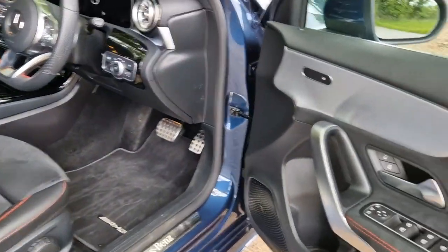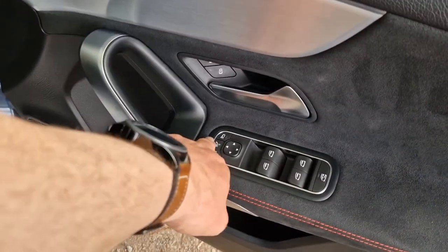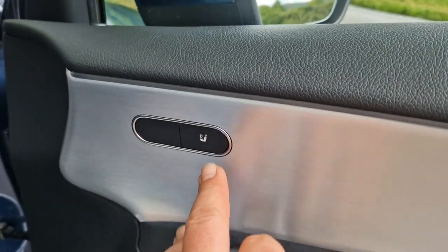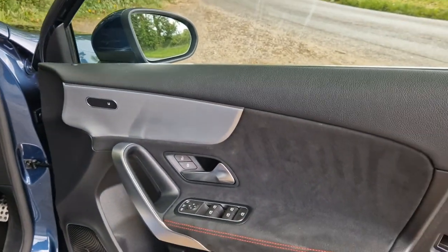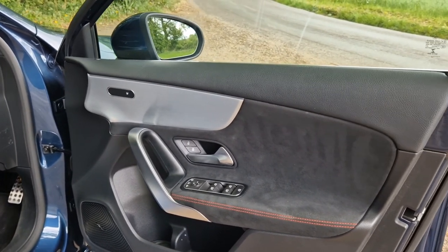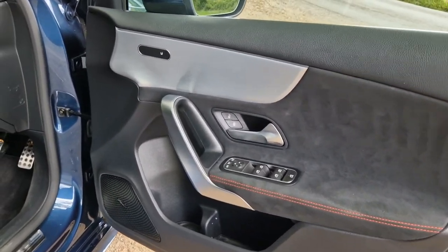On the inside, you've got buttons for your power fold mirror as well as electric windows throughout and everything like that. We've also got the control there for the heated seats — both driver and passenger have heated seats in the front. They're a three-stage system, placed over on the door.